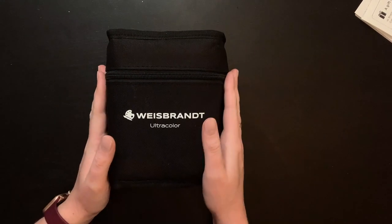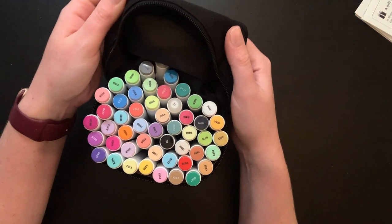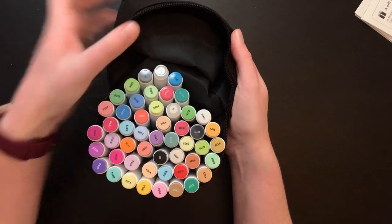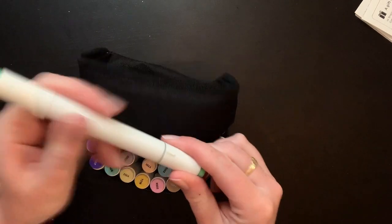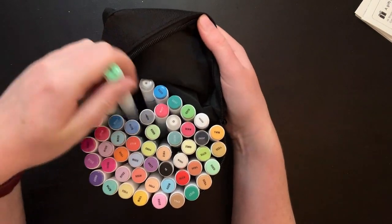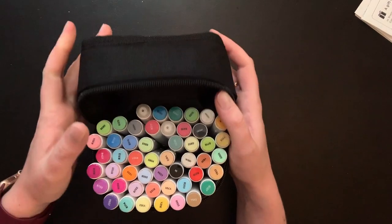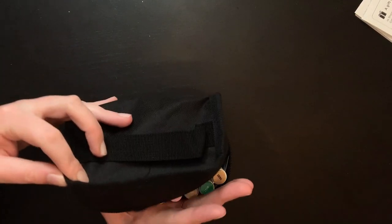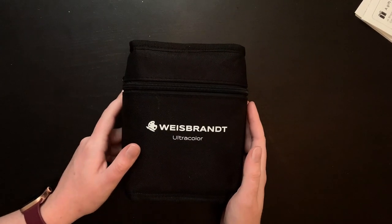As for supplies, the ones I forgot to show last month were these Wisebrandt markers — I think it's a 25 or 50 set. They are brush tip and they do work really well; I love the colors. The other side is the chisel tip. These were sent to me by the lovely Samantha — thank you so much! I really want to work with them a little bit more. They tend to splatter a little bit but I think that's user error and not the marker.